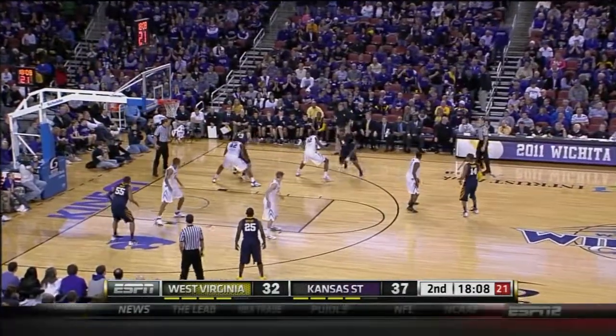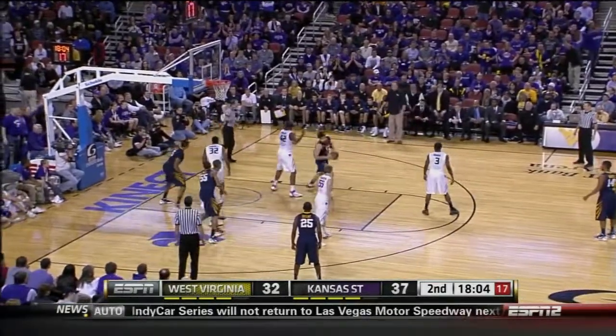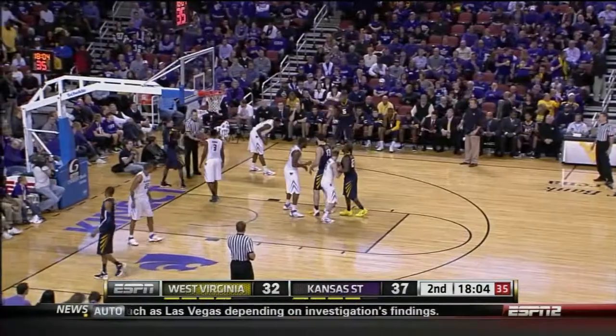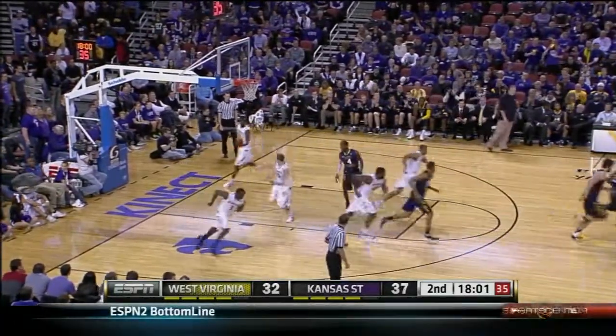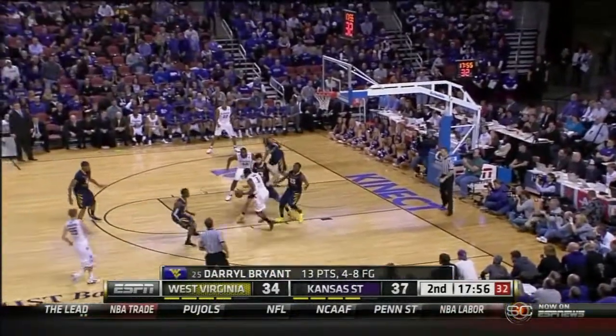They're going to try to get Kalichla some touches. If you're Bob Huggins right now, you go right at the freshman if you can. And off that little curl, Chuck Bryant gets it to go. And 13 for Bryant.